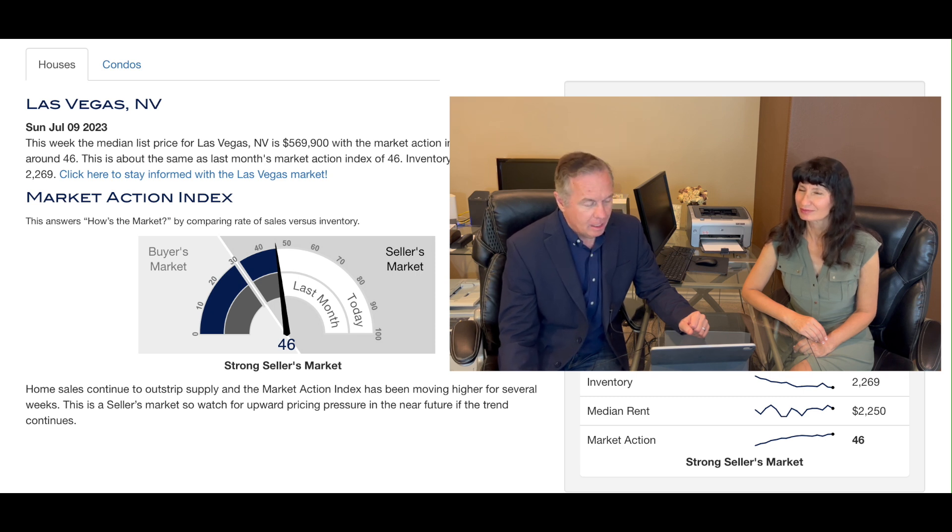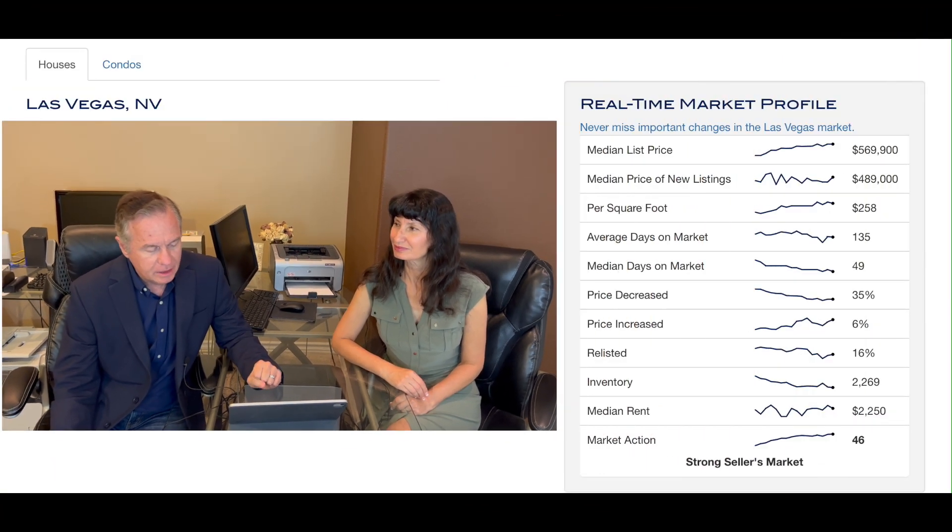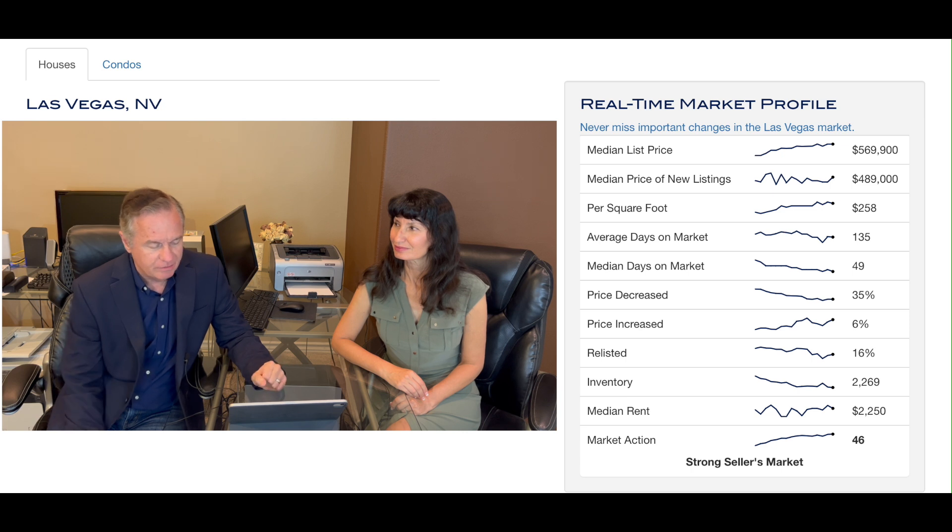Basically it's the same. It's a strong seller's market. Let's go over to the real-time market profile. Median list price did increase back up to 570 — basically $560,990.